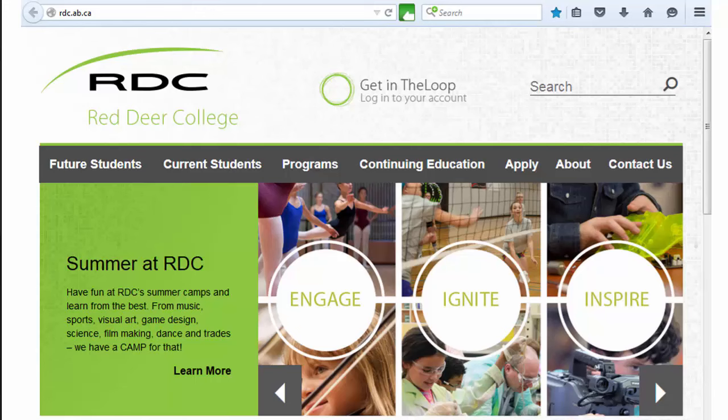This video is for Red Deer College students who have registered for or are planning to take their first calculus course. If you are one of these students, welcome to Red Deer College — keep watching and keep listening.